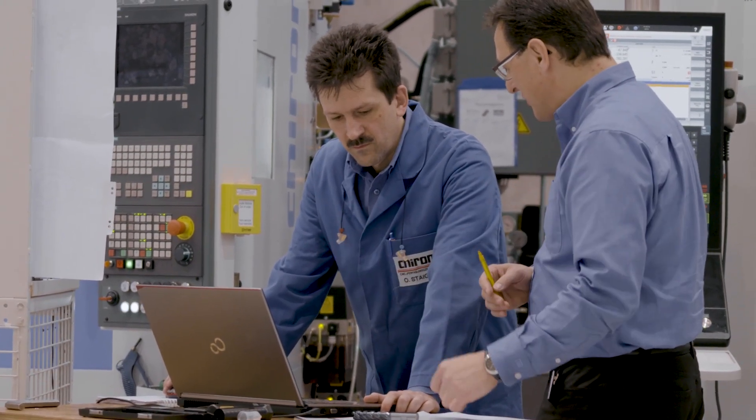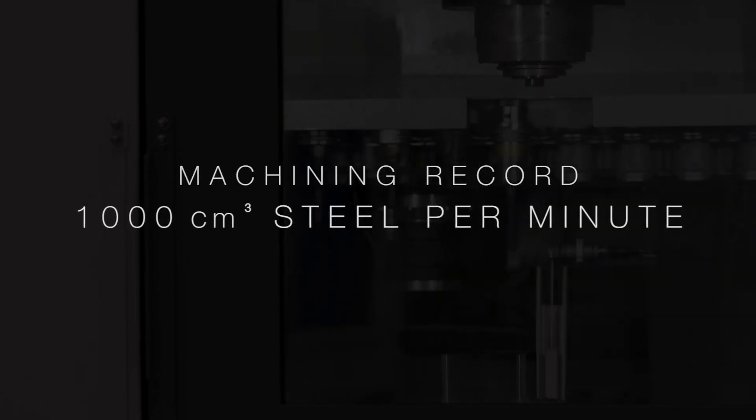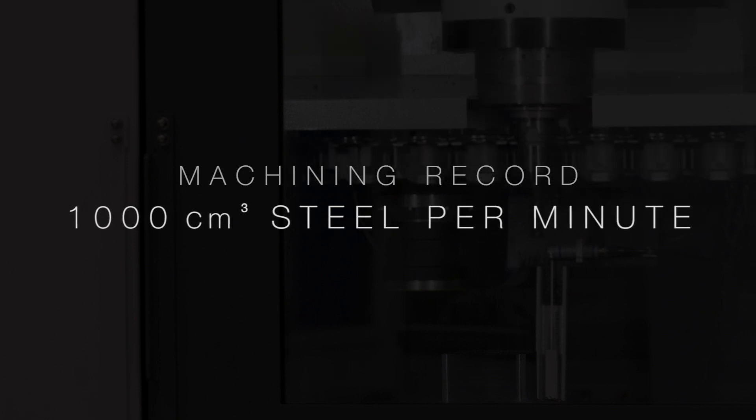We've come together again today, now that both products are ready for the market, and have demonstrated this performance. We've achieved a potential metal removal record of 1000 cubic centimeters of steel per minute.